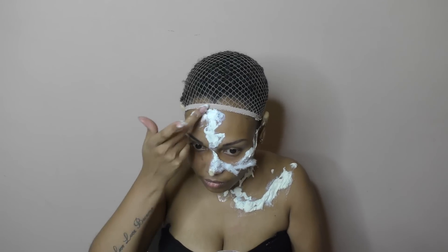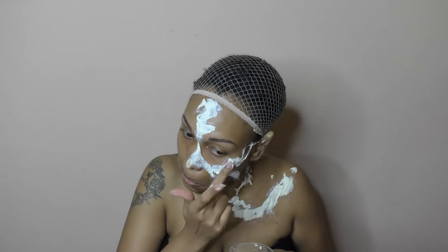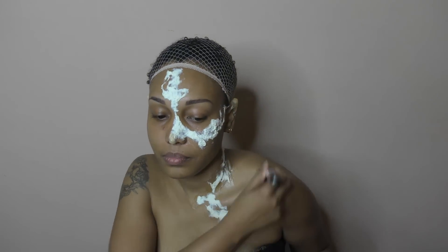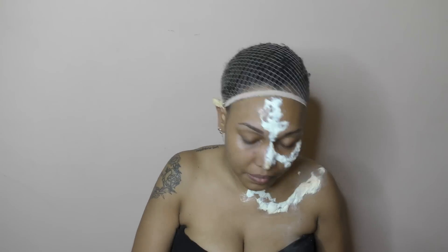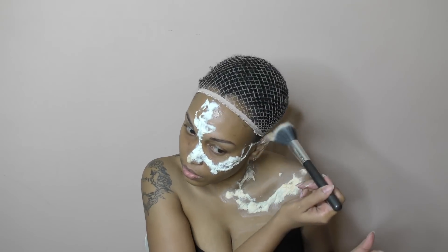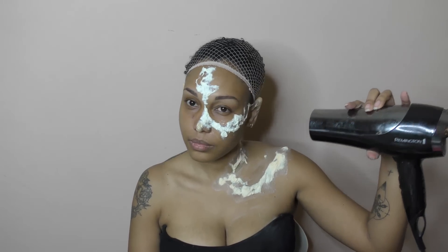Je n'ai pas mis une couleur de végétation classique, genre je n'ai pas mis du vert. Parce que dans Annihilation, les modifications font que parfois il y a des espèces de moisissures — on ne sait pas trop ce que c'est — qui sont jaunes, bleues, vertes. Ce ne sont pas des couleurs normales. Vous ne trouvez pas des feuilles bleues ou des feuilles jaune moutarde. Vous avez compris l'idée : je me suis inspirée du caractère chelou du film pour faire ma végétation.